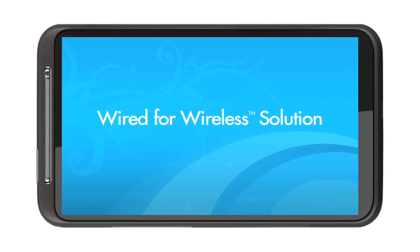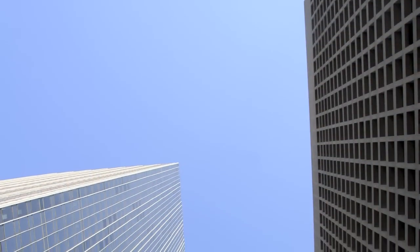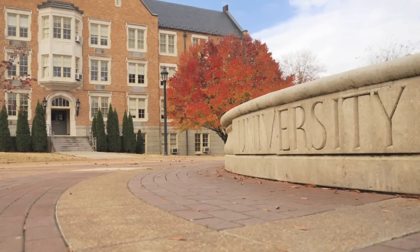It's a mobile world out there. Professionals schedule meetings, exchange email, and conduct conference calls on their mobile phones. Students use tablets and laptops to take notes, create presentations, and connect with classmates. Both use mobile devices to stay connected to the world of social media and the 24-hour news cycle. As the demand for mobile connectivity increases, building owners, campus administrators, and IT personnel must prepare for heightened mobile expectations.